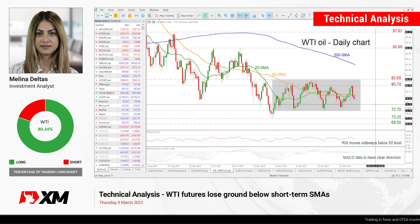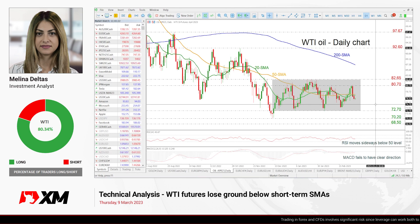Hello everyone and welcome to this technical analysis video here at XM.com. Today we are going to look at WTI crude oil futures in the daily time frame.